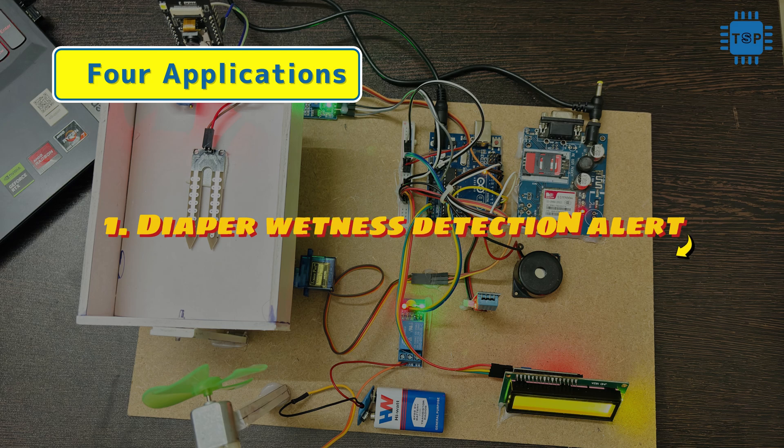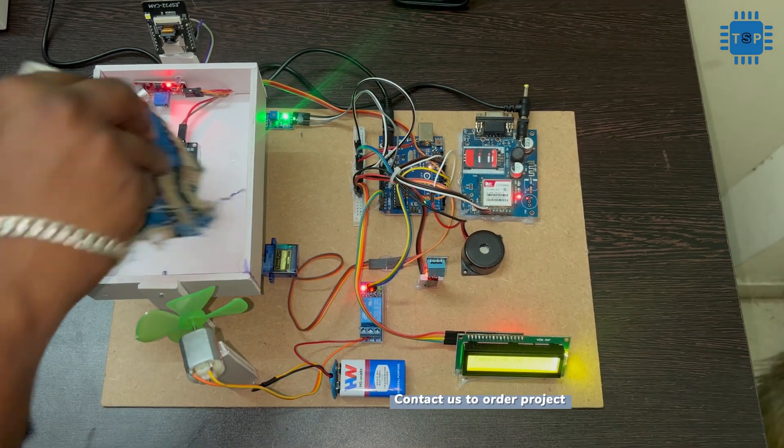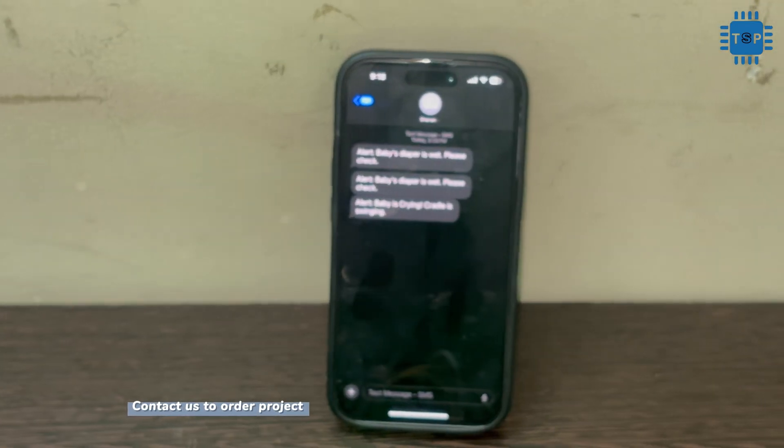First is diaper wetness detection. The system uses a moisture sensor to identify when the diaper is wet. As soon as it detects wetness, a buzzer goes off and an SMS alert is sent to the parent to take immediate action.